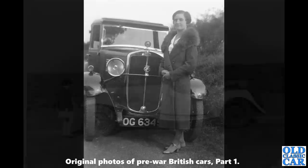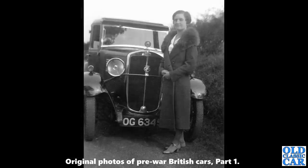A head-on view of OG 6345 — this is a Standard 9, a Birmingham-registered car, circa 1930 or 1931. The lady there seems to be dressed for winter motoring. There's an AA badge on the front as well.